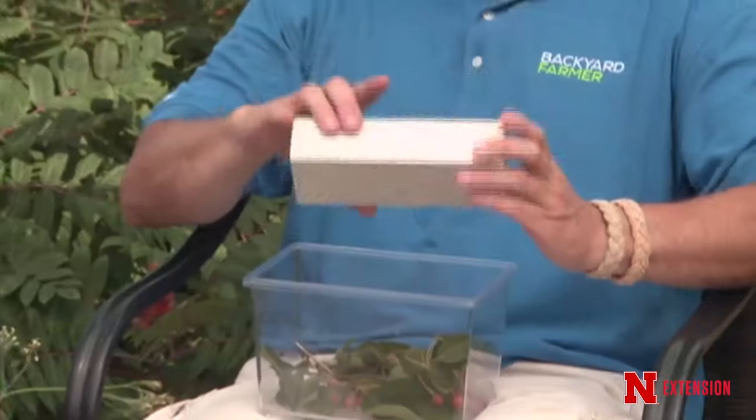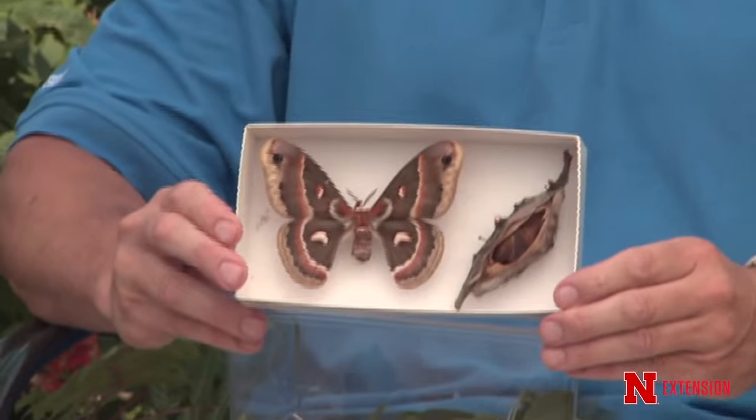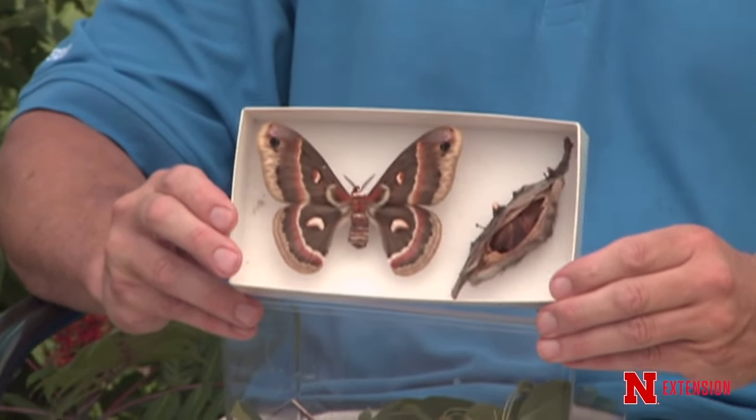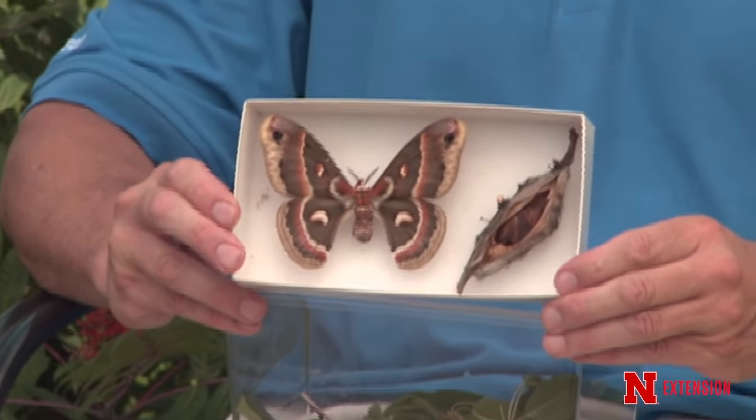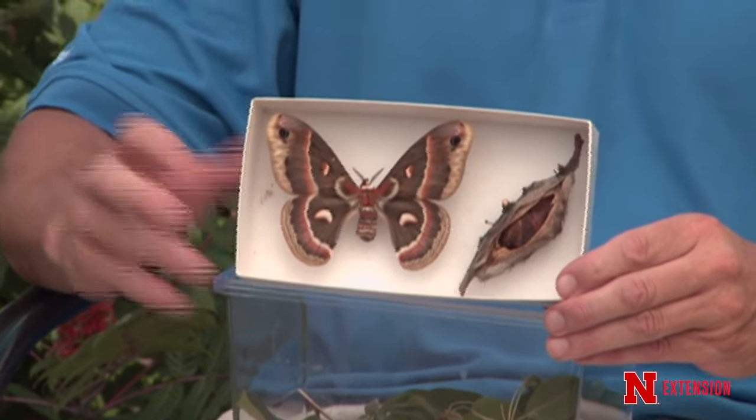We always start our sessions with samples. Tom has one that is gigantic and beautiful. He has a cecropia moth — a nice dead one that's been pinned. This is one of the largest moths in the area.